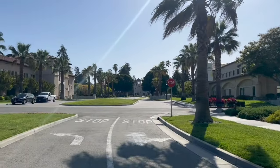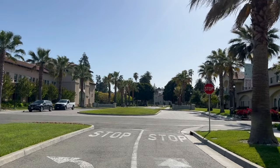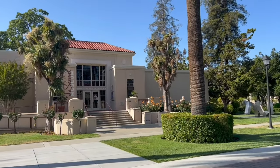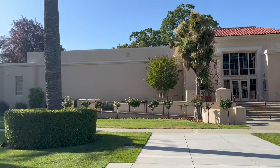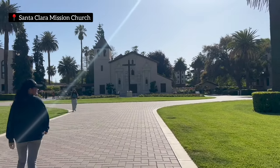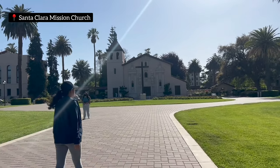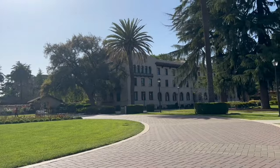We are going right ahead to the Mission Church, which is one of the most famous churches at Santa Clara. This is a museum at Santa Clara which is within the campus itself. Here we are at the Santa Clara Mission Church, which is the oldest church here at Santa Clara, and here we are in and around the campus.